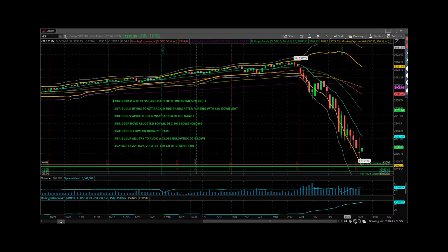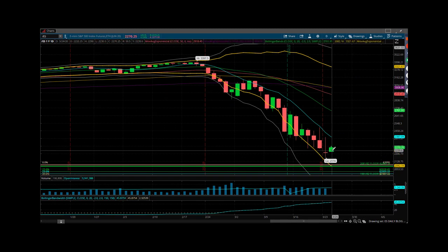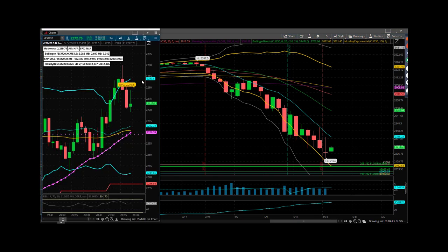We've done as high as 2290, maybe about 10 minutes ago. 2260 is going to be key tonight. Let me bring over a five minute chart for you guys. Tucked over here on the left side of the screen, this is a five minute chart — same five minute chart we use in the room.